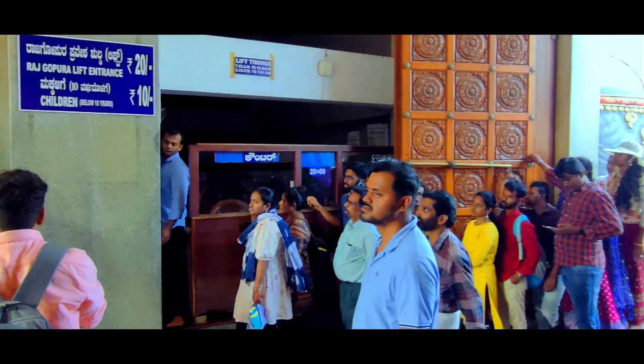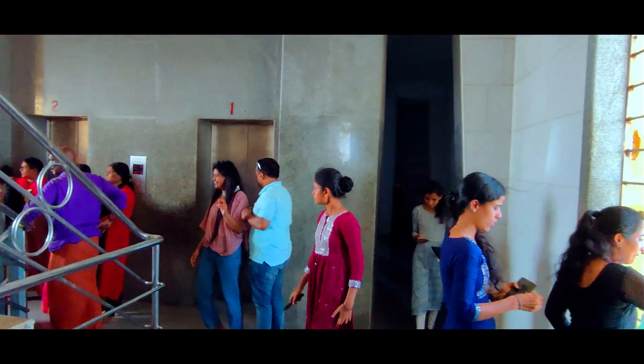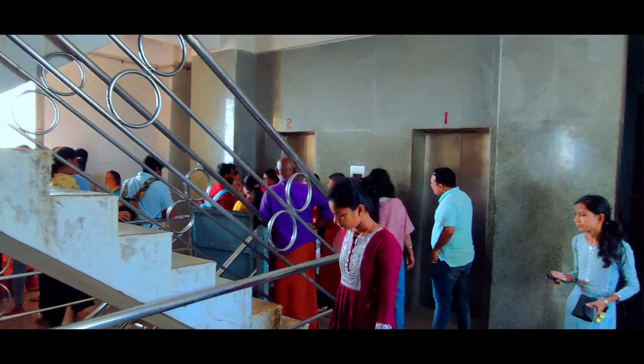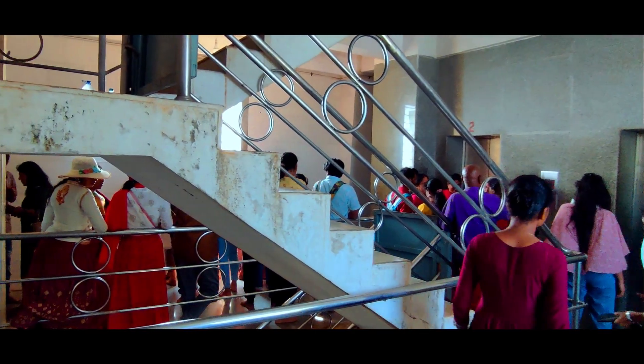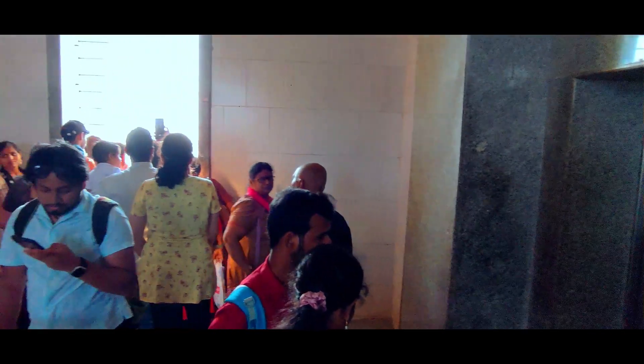You can buy a 20-rupee ticket and go up to the top of the Raj Gopuram, from where you get breathtaking views in all four directions of the Murudeshwar temple complex. On each of the four sides, a window has been built so visitors can see in every direction.